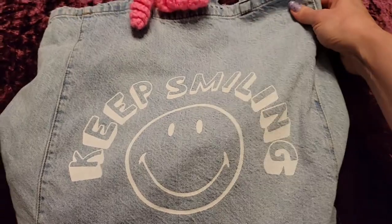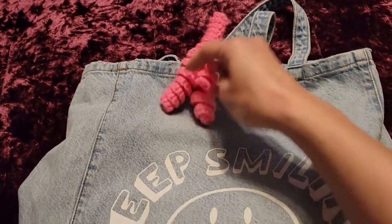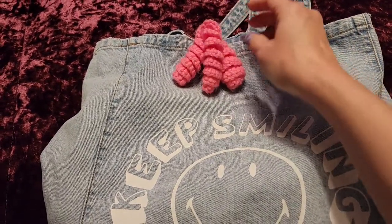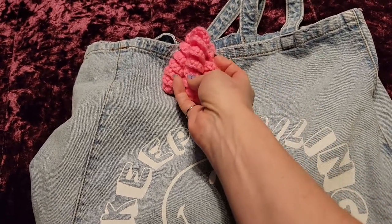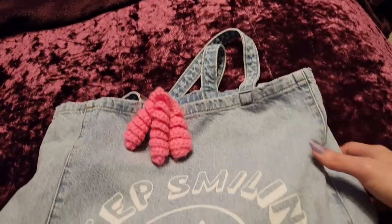It's just a denim big tote. It says 'keep smiling.' And I have this clip here that my aunt made for my daughter's hair, but she kind of outgrew the little cutesy girly stuff. I can't get rid of it — if it's handmade, it's made with love and I wanted to keep it. So good place for it.